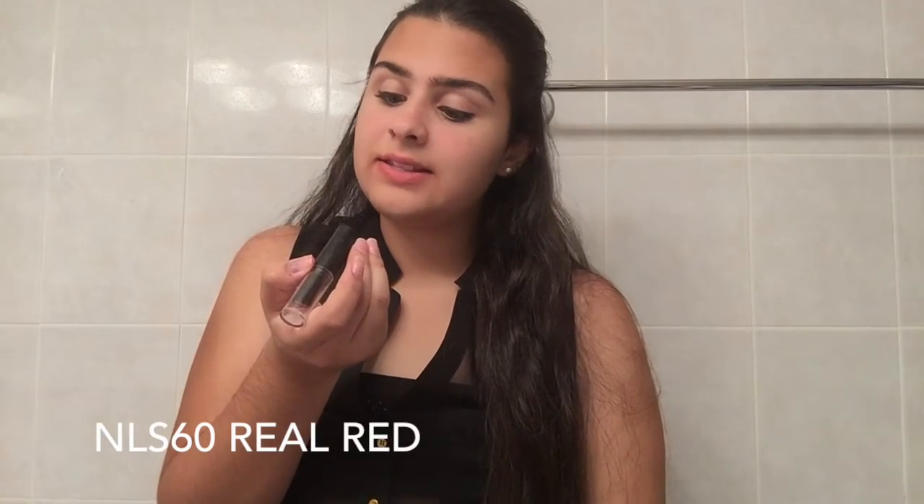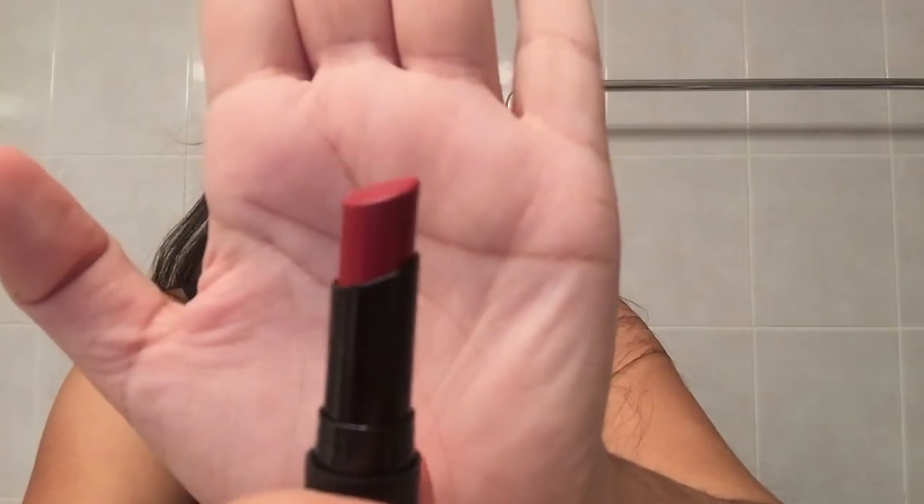The next and last color is NLS 60 Real Red. This color is a deep, deep, deep red — it is extremely dark. With just one pass it is extremely opaque. You can go back in and do touch-ups, but it is extremely opaque, like most of the other colors in this collection.